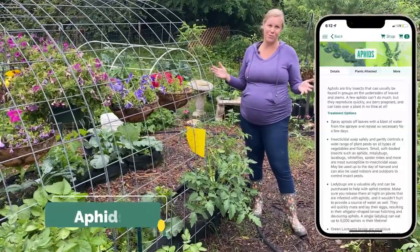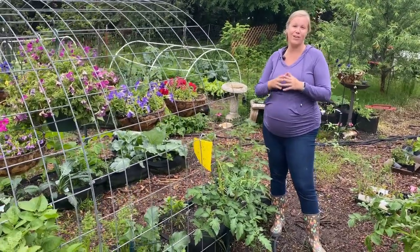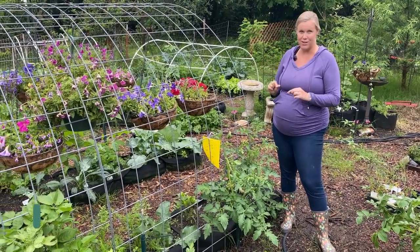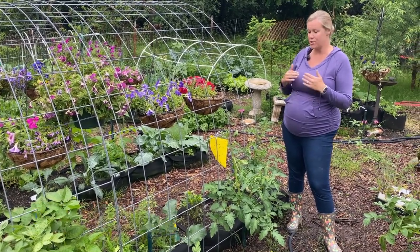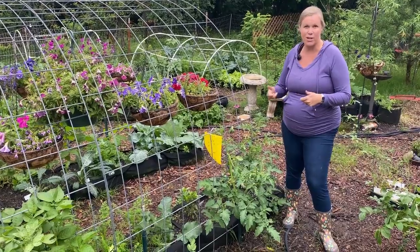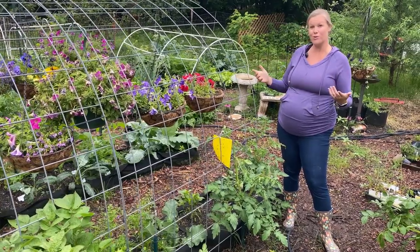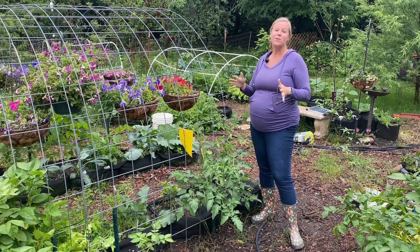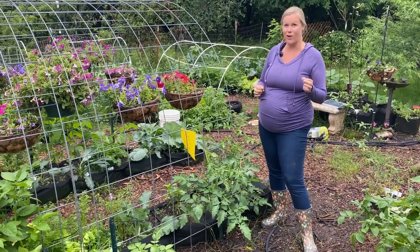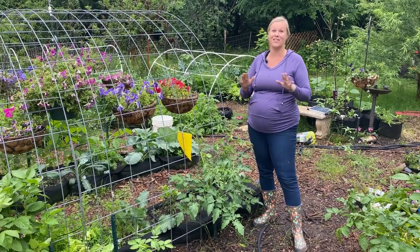Aphids are probably one of the most common things that you will see in your garden in general, but they do love those tomato plants as well. Aphids are the small, tiny black things that you'll see on the leaves, but the great thing about them is they're pretty easy to handle. All you need to do is just take a hose of water and spray them off to the ground, and that'll typically do the trick. You can also encourage ladybugs and green lacewings into your garden — both of those really love to eat the aphids, especially the ladybug larvae. So if you see any of those, let those be.